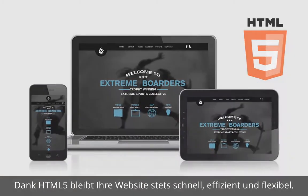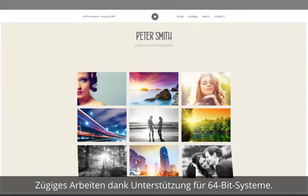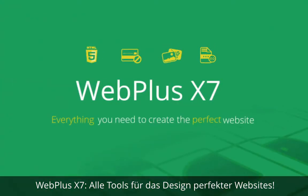The latest and most efficient way to code websites, and you'll enjoy lightning-quick speed as you design with 64-bit support. WebPlus X7 – everything you need to create the perfect website.